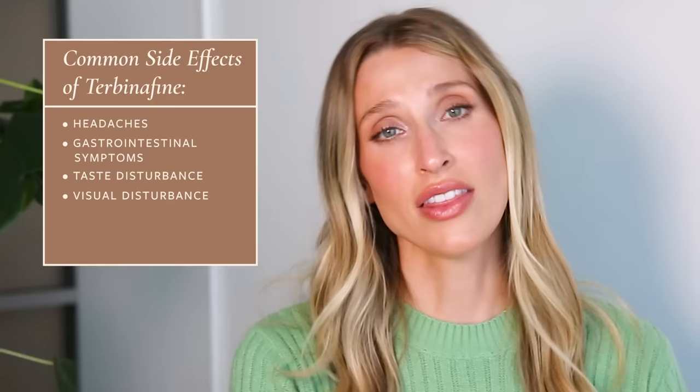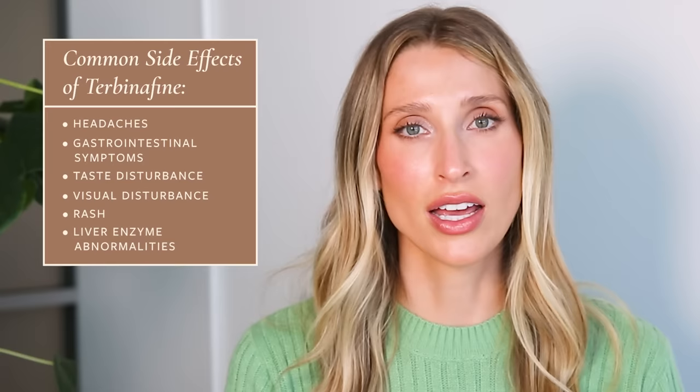Rarely, people also develop a rash or an increase in their liver enzymes when taking this medication. An increase in liver enzymes doesn't necessarily mean it's hurting your liver or causing long-term damage — it just means a slight bump in liver labs, similar to what you might see if you drank alcohol for a couple days in a row or exercised very vigorously. The number one thing people ask about is liver toxicity or the risk of liver failure when taking terbinafine. This is incredibly, incredibly rare — estimated to happen in one in 50,000 up to one in 120,000 people.